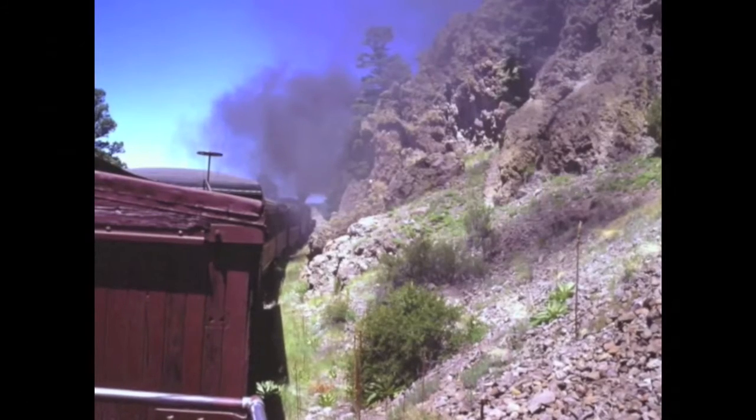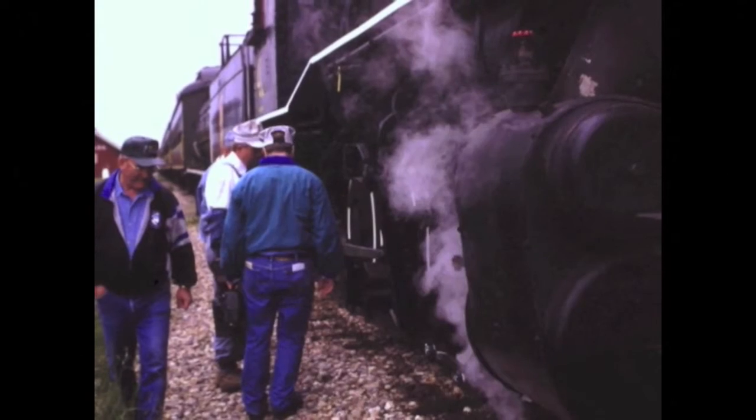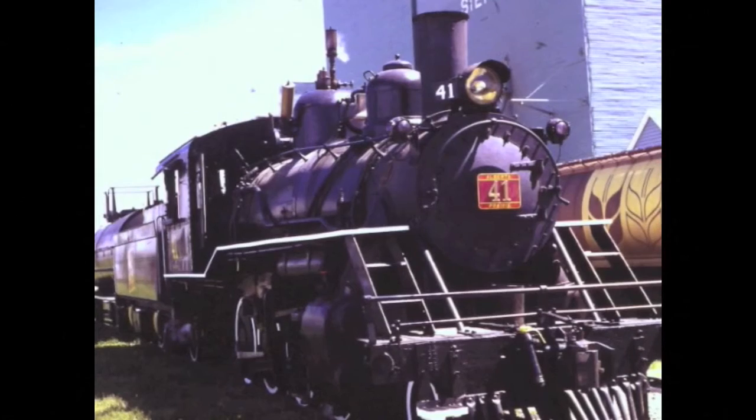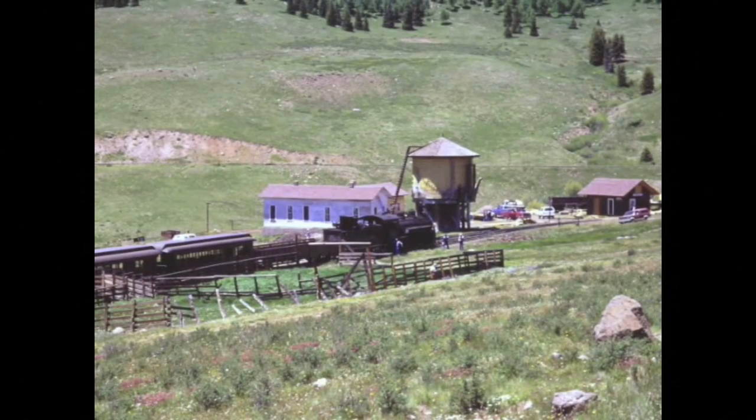Steam engines produced smoke when pulling uphill. At stops, we were able to look over the giant metal wheels and pistons on the steam engine. Excursion trains delight rail fans, as well as people seeking beautiful scenery.